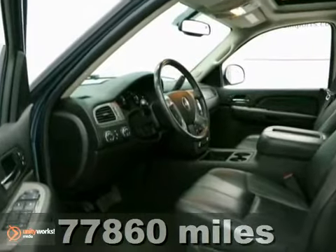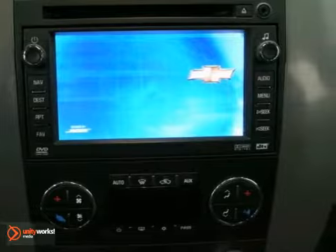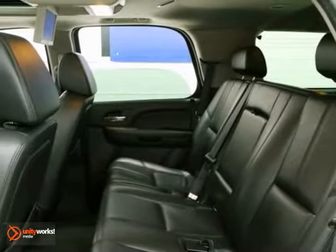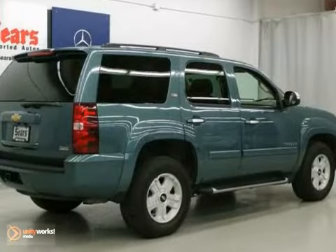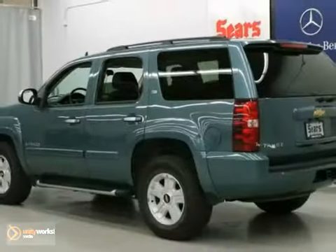You'll like what this vehicle has to offer, including heated leather seats, DVD entertainment, and a memory driver's seat. It also features onboard communications, keyless entry, and the towing package. With a moonroof and four-wheel drive, it won't be here long. Come in for a test drive today.